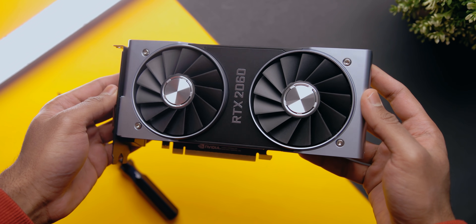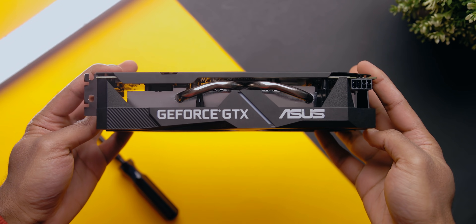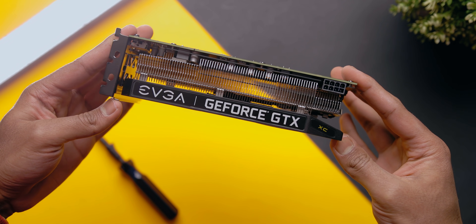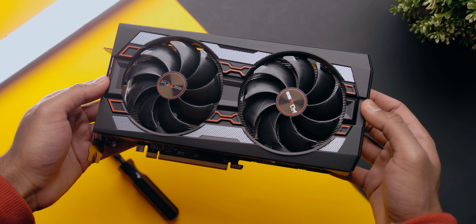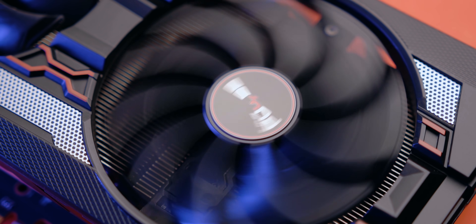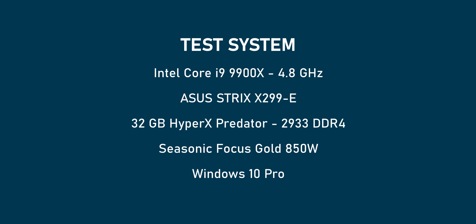For this test, I'll be using the RTX 2060 Founders Edition, the Asus GTX 1660 Ti OC, EVGA's GTX 1660 Super Black Gaming, a Sapphire RX 5700 Pulse Overclocked, and finally the RX 5600 XT Pulse. Here is the rest of the benchmarking setup.